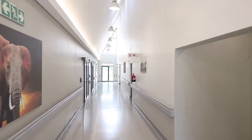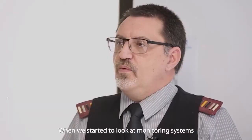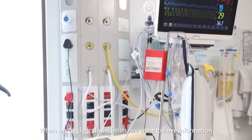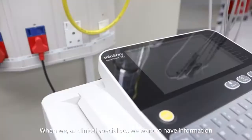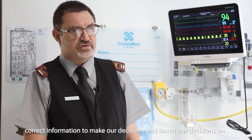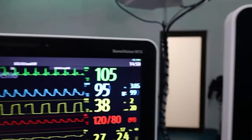When we started to look at monitoring systems, we connected with MINDRAY. When we as clinical specialists want to have information, we need viable, immediate, correct information to make our decisions and base our decisions on. At the moment, we have the BeneVision N15 monitor in use.